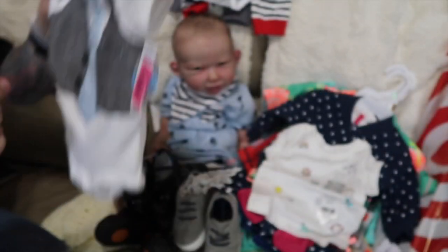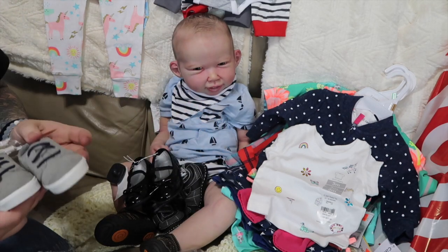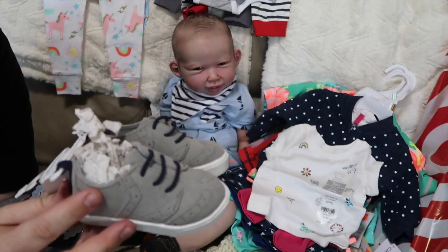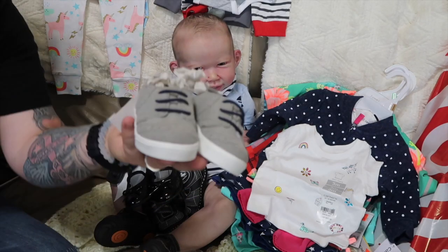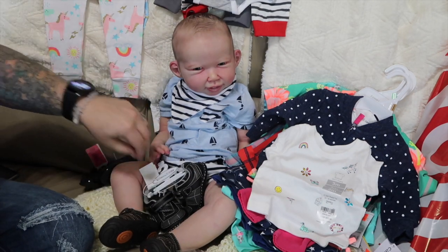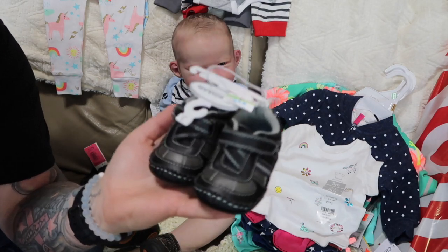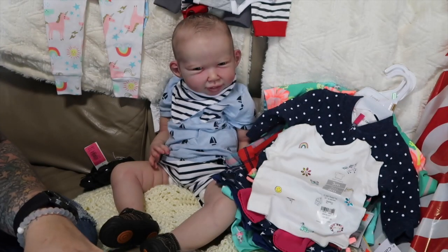Also from Babies R Us, I got Donovan these little suede leather shoes — really cute. They were $9.98 and then 40% off clearance, so super cheap, you cannot beat that. He also got another pair of shoes for the same deal. Look at how cute those are — they were just the wrong way. For winter they're gonna be really cute, or even now they're so adorable.